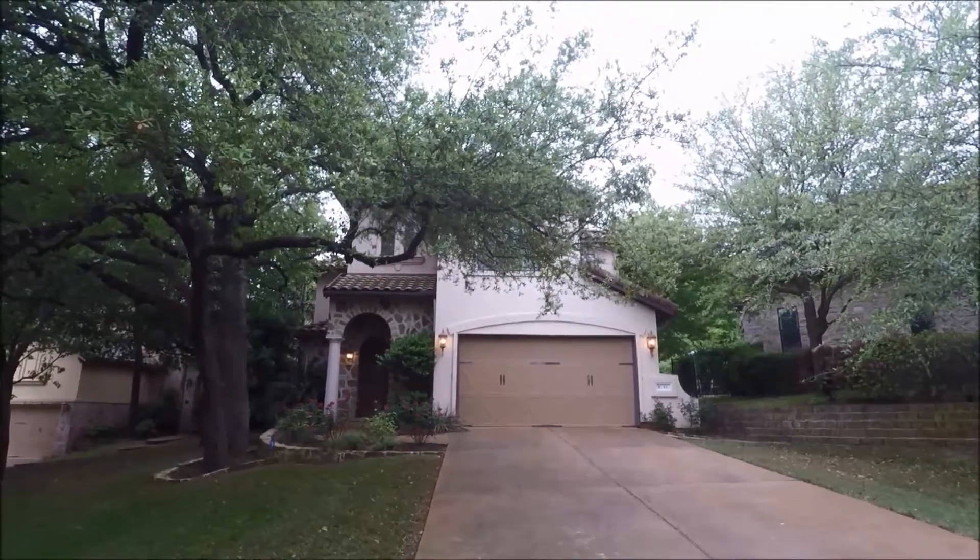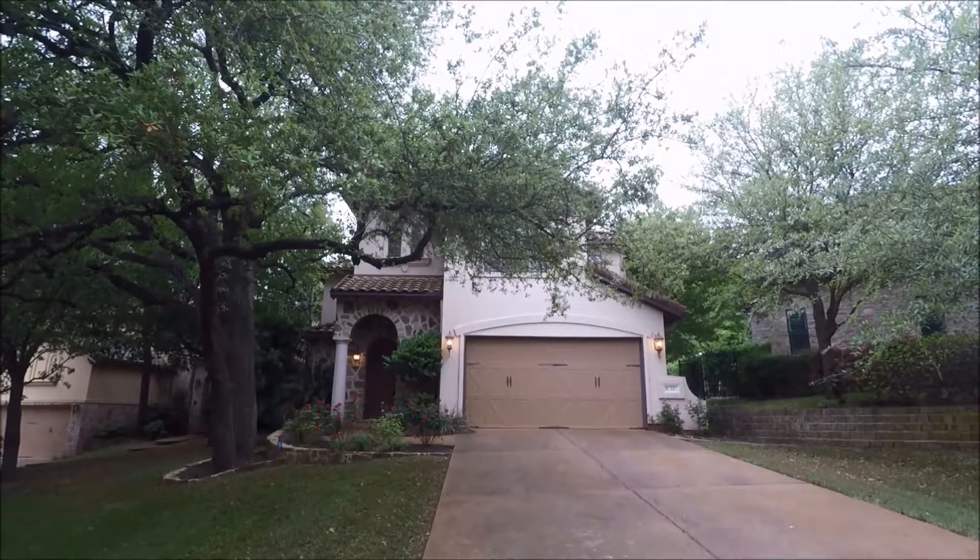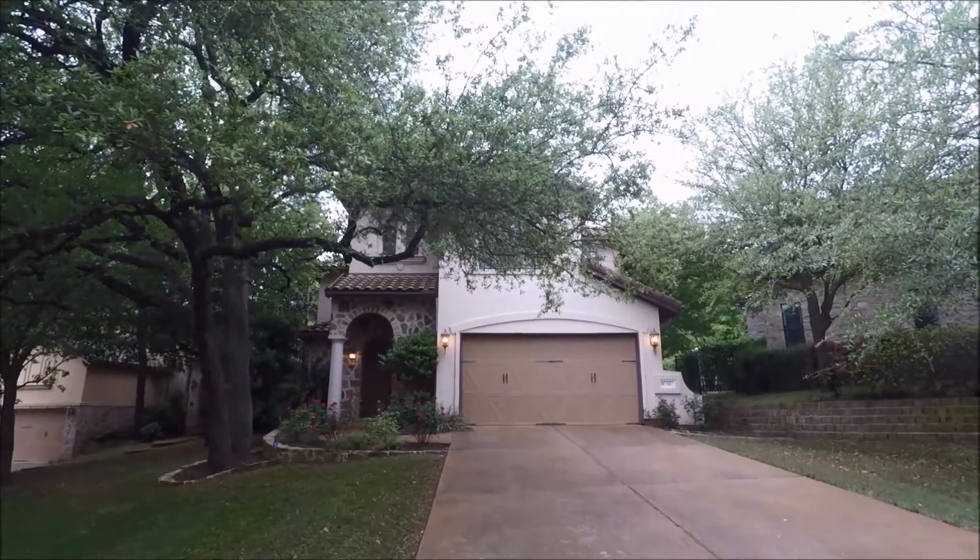Hello and welcome to today's virtual tour of 1036 Liberty Park Drive, Unit 53. Today's virtual tour is brought to you by Rollingwood Management Inc.